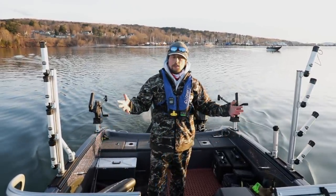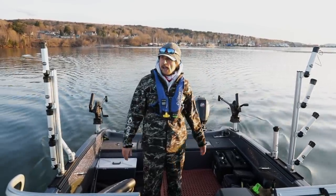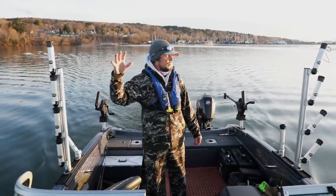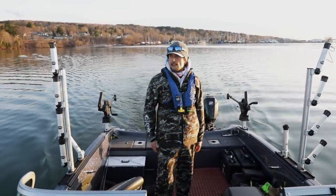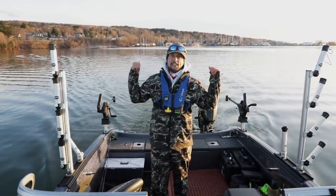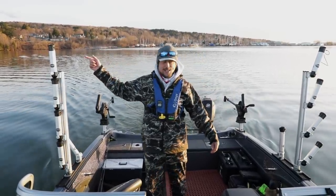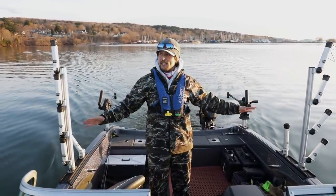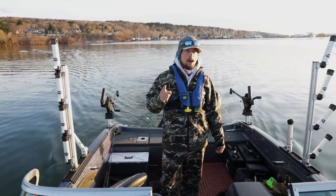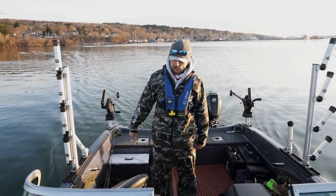We are heading out from Bayfield right now. There's no ice up in here. All the ice right now is down in the Ashland area, out in front of Washburn — that's where all that ice is. We've got a south wind today so it may blow that north, but you don't know. We left the keys in the truck in case someone needs to grab it and bring it to a different boat landing.